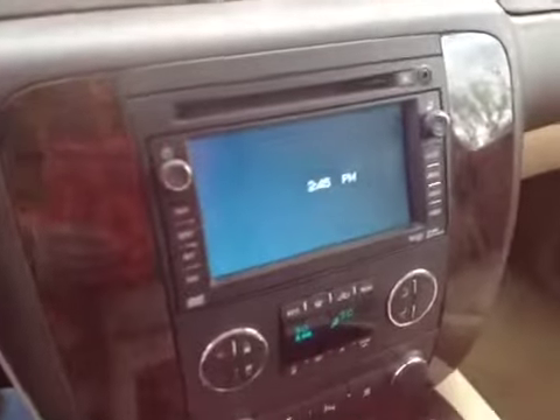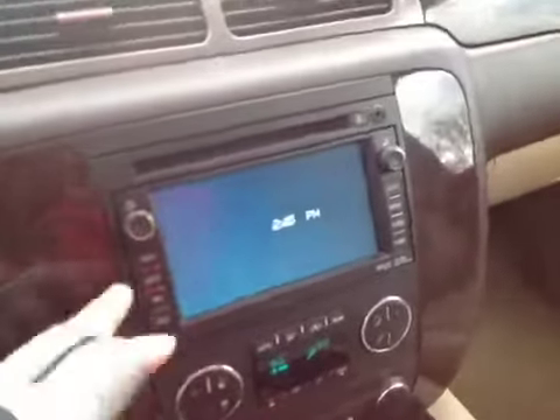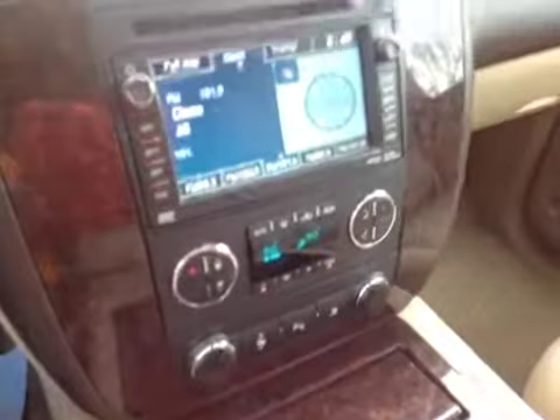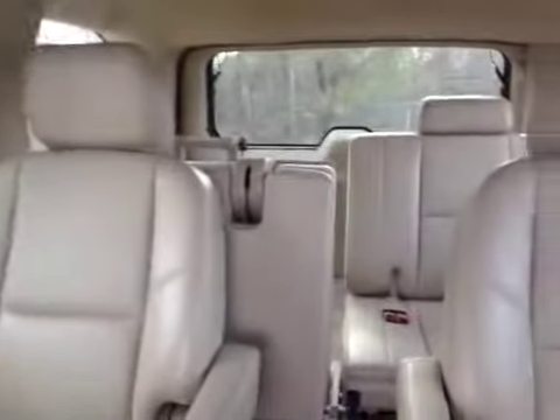Entertainment system, DVD — turn that on so you can see the display. All the buttons work, everything looks really good. Power sunroof. There's the rear entertainment system right there. Third row seating, which is a bonus — more room. Interior looks really nice.